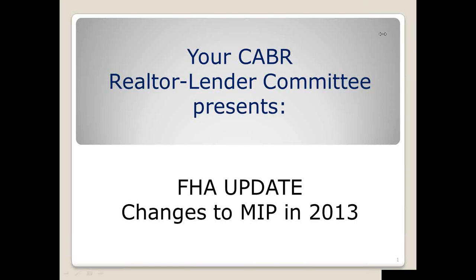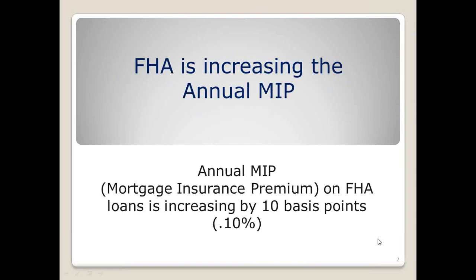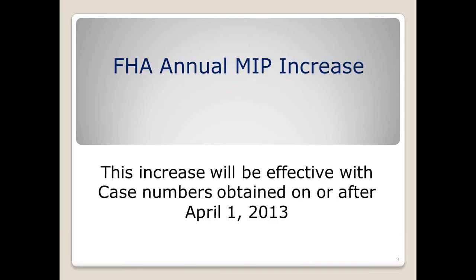Today's topic is the FHA update, specifically the changes to the mortgage insurance premium. This was announced about two months ago, and the annual MIP, also known as mortgage insurance premium, is increasing effective the first. It's going to go up by ten basis points or 0.1 percent — not a significant amount, but effective on April 1st.